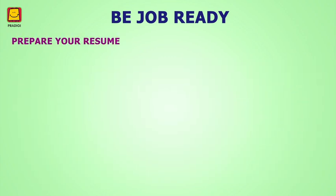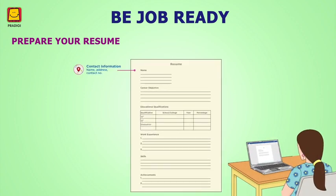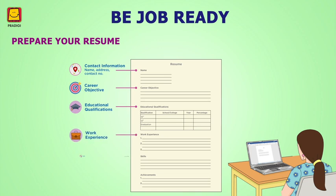Module 3: Prepare Your Resume. Your resume is your first introduction to a company. It gives them information about you. That is why it is very important to create a good resume before applying for a job. This is an important part of any job application.